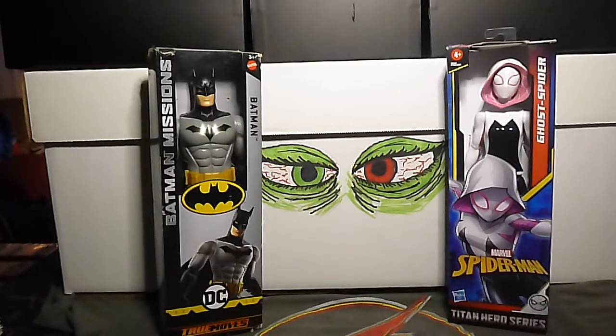We're back to Astonishing Ant-Man number 7D. This is the Chris Samnee Story Thus Far variant cover.